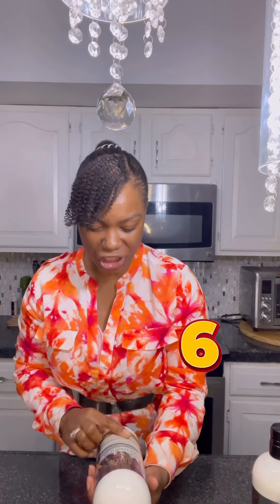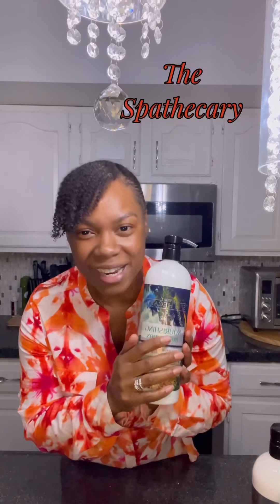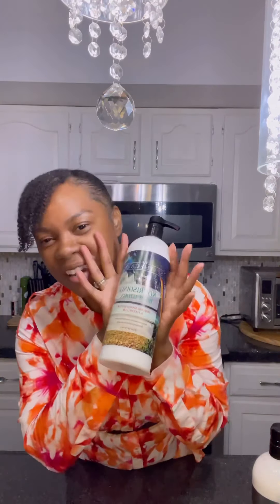And this one is called Nourishing Body Lotion with avocado, mango butter, and coconut oil. So this is just a basic one that I picked up. It's by Spothacary, and it's a regular lotion with avocado, mango butter, and coconut — but it's all natural, none of the harsh stuff.